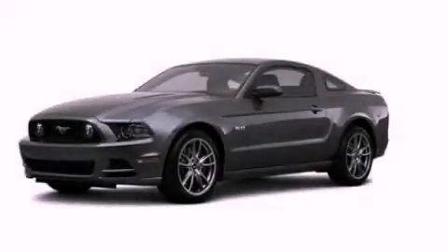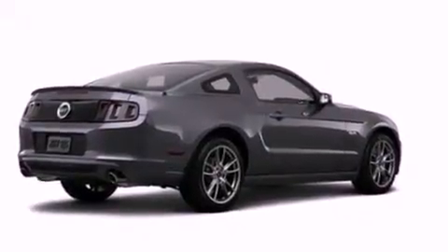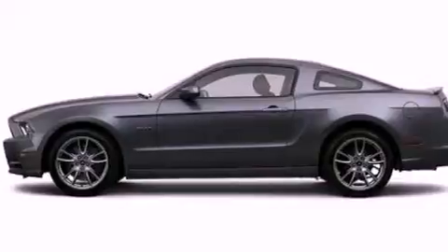This is a brand-new 2013 Ford Mustang, as comfortable on the track as it is on the streets. It has a 5.0-liter 8-cylinder engine and a manual transmission.